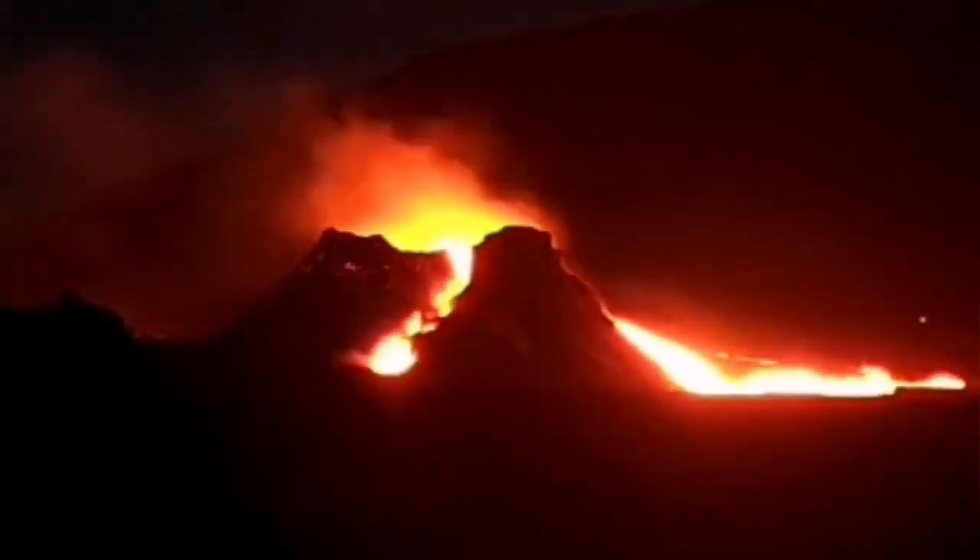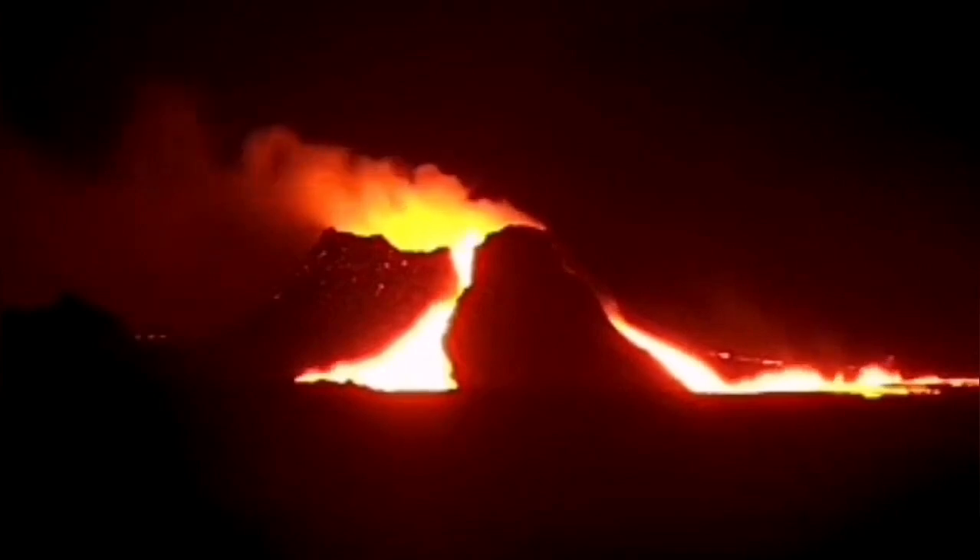Unfortunately, because of the bad weather, we were not able to see more clearly. Look at this — it's looking like molten metal inside a steel factory. The direction of the wind shows that the wind is very strong, so no drone was probably in the air to record this.